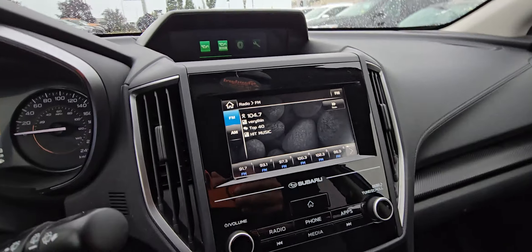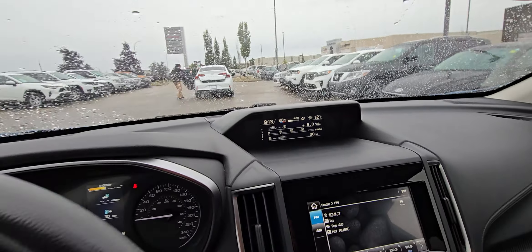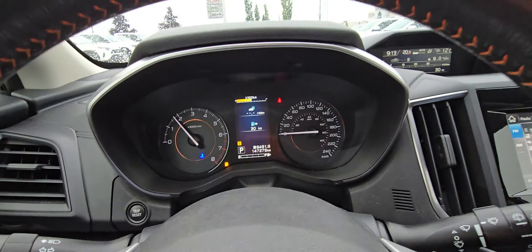Here we go — touchscreen display, heated seats down here, and your X mode for your all-wheel drive system. You have the secondary display up there. There's a hundred and forty-seven thousand two hundred and seventy-five kilometers on it.